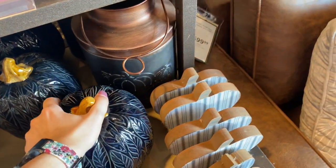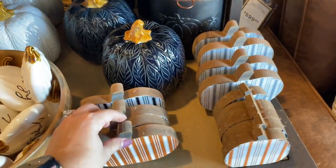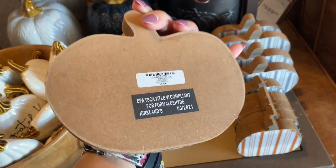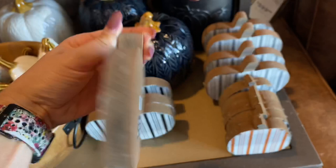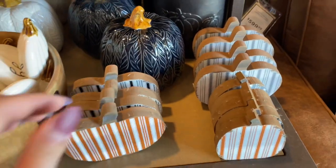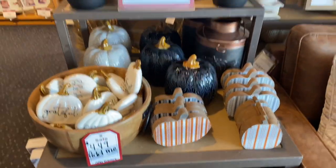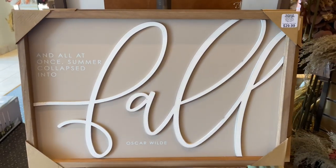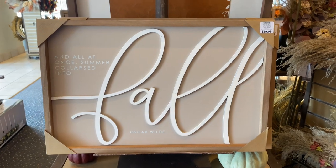These ceramic pumpkins are actually very lightweight — they're $19.99 each. They are a statement piece on their own and I love the style they project. The wooden pumpkins are $6.99 each; they have that modern farmhouse print. Overall I really enjoyed everything in this section.